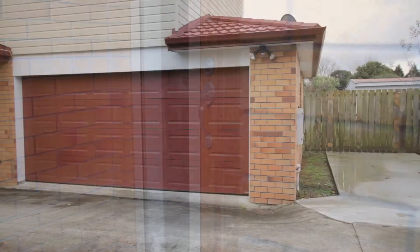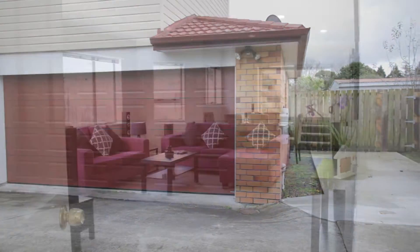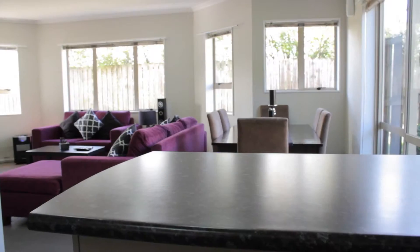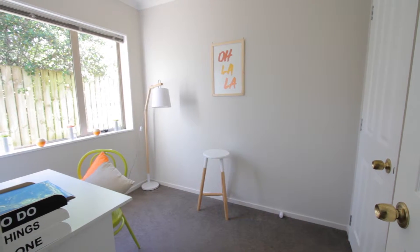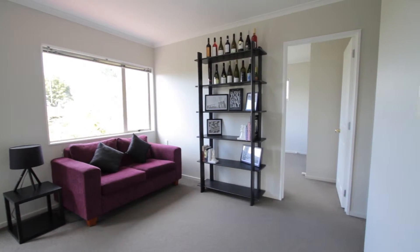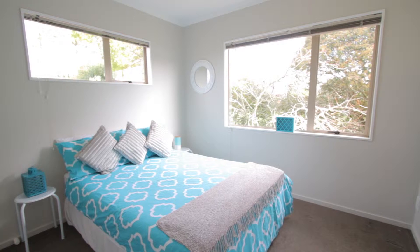What I love about this home is you have your own internal double garage, coming into the lounge with a combined kitchen and dining area, and also a single bedroom with a separate toilet. Upstairs you have the second lounge area and three good-sized bedrooms.